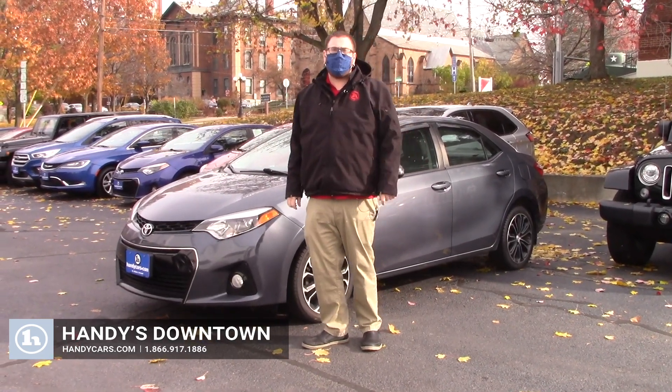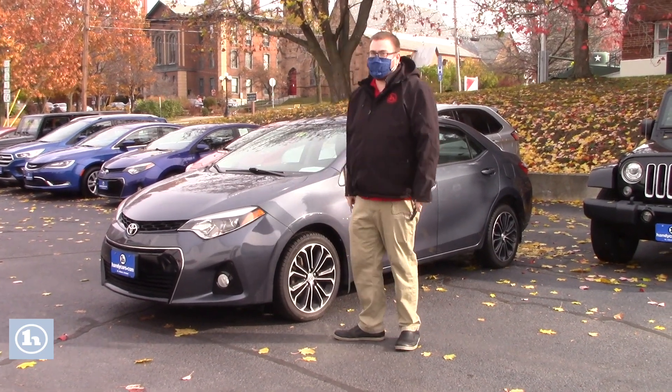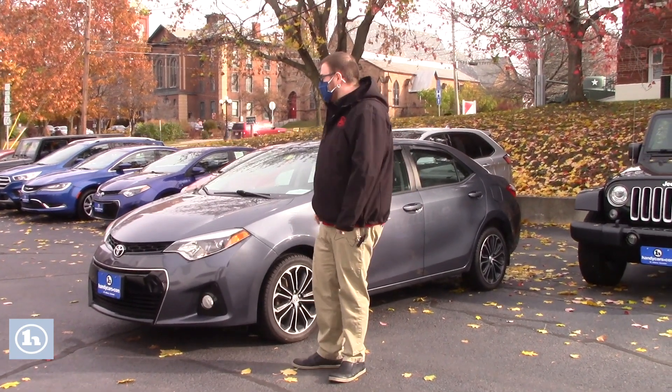Hello Kurt, Nick Lambert here from Handy's Downtown. Just wanted to make a quick video for you on this 2014 Toyota Corolla S Plus that we discussed on the phone earlier. Just wanted to introduce myself and go over a few features of the vehicle with you.